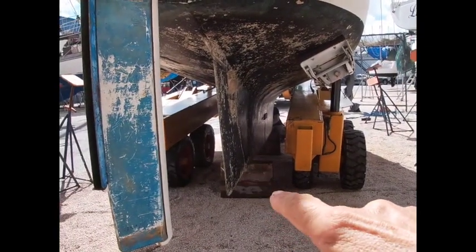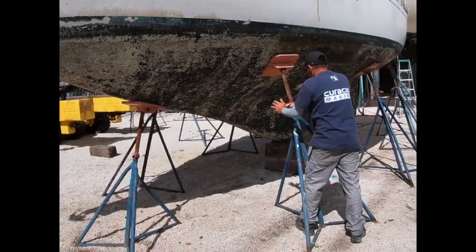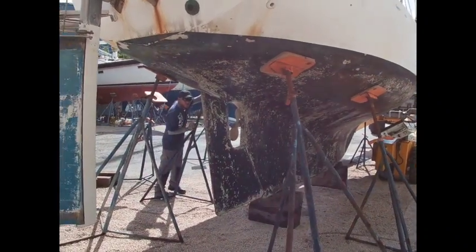First step, they place these locks. She's all propped up, safe and sound.